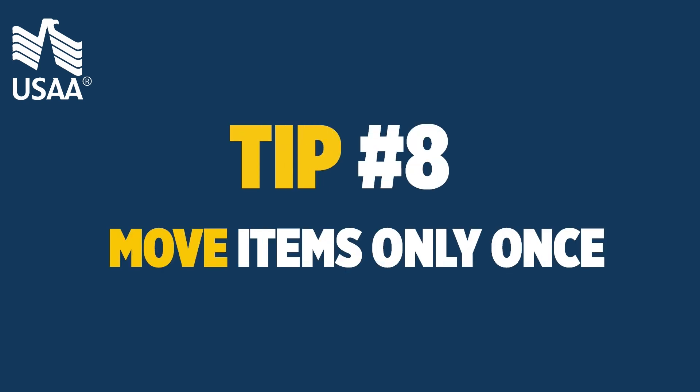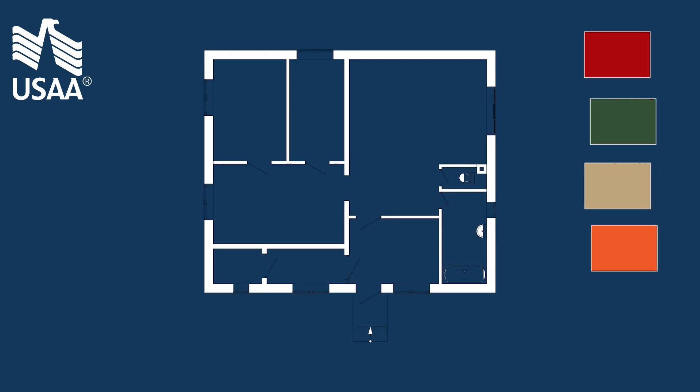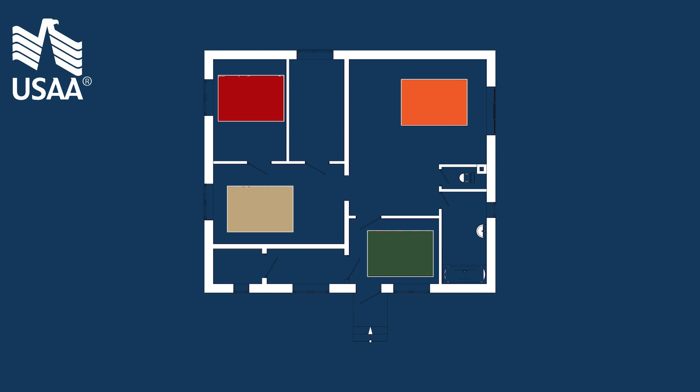Tip 8: move items only once. In your new home, consider color coding each room so you can quickly direct the movers. This means less work for you when you're unpacking.